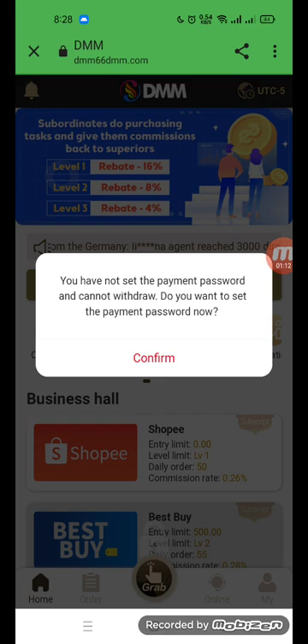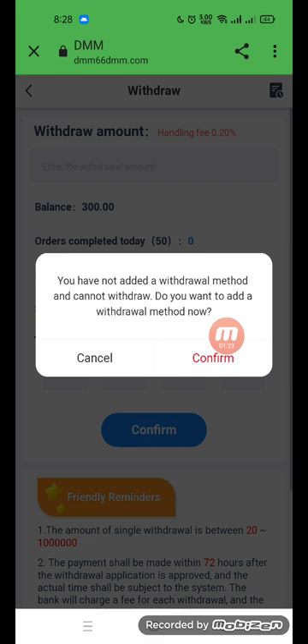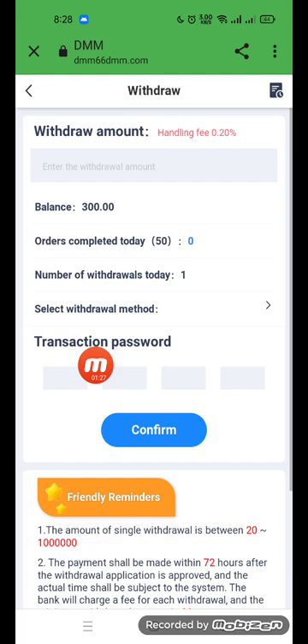For withdraw, you need to set a security password. I have successfully set the password. Go back to the withdraw option — you can now use it. You can edit your withdraw details, but you can also cancel. The current balance is 30, and after completing today it will be 50.